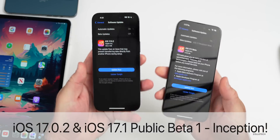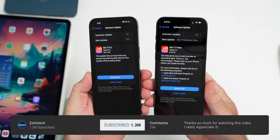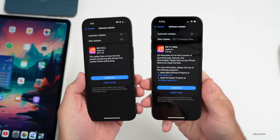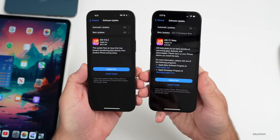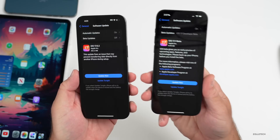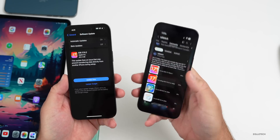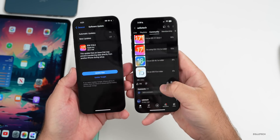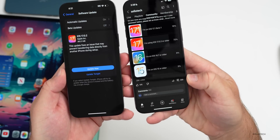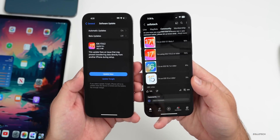Hi everyone, Aaron here for ZolloTech. iOS 17.0.2 released to the public this past week on devices that weren't just iPhone 15s. We also got iOS 17.1 beta 1, the first version since iOS 17 to have a major beta update. There's more features to talk about with iOS 17.1 beta 1 since the initial what's new video, and we'll also talk about the overall experience — not just my experience, but your experience based off the YouTube community poll, where today there's an incredible amount of votes: 28,000 votes at the time of this video and 233 comments I've gone through all of them.